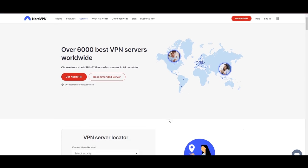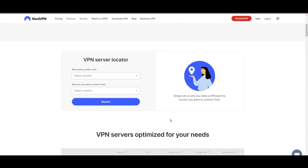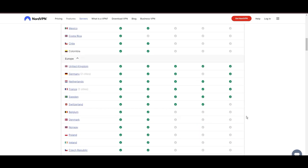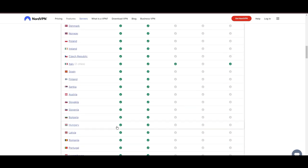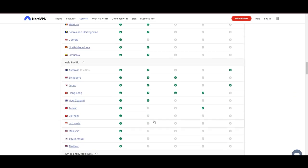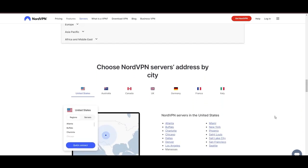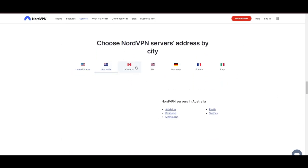Leading our selection is the highly acclaimed NordVPN, a top choice for users of Demonoid around the globe. Hailing from Panama, NordVPN offers an expansive network of over 6,000 servers across 61 countries, ensuring you can effortlessly connect to Demonoid from virtually anywhere, eliminating concerns over slow speeds or buffering.